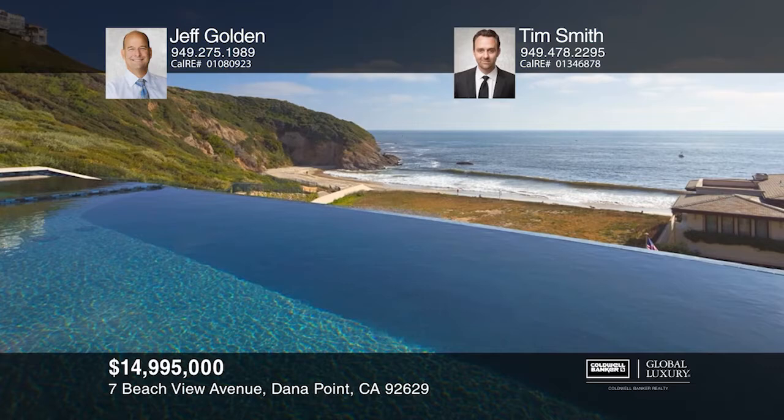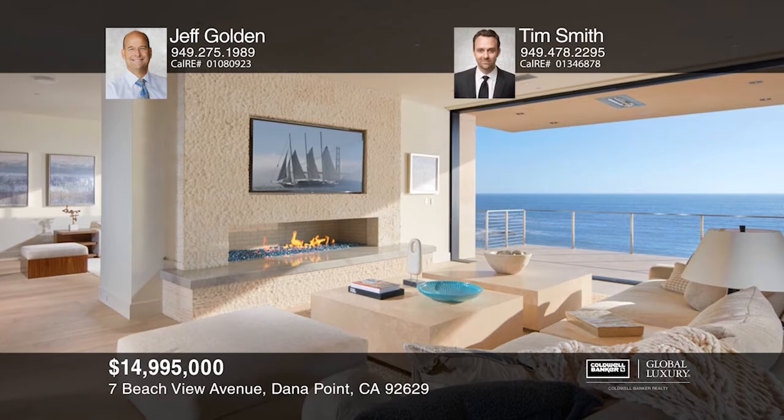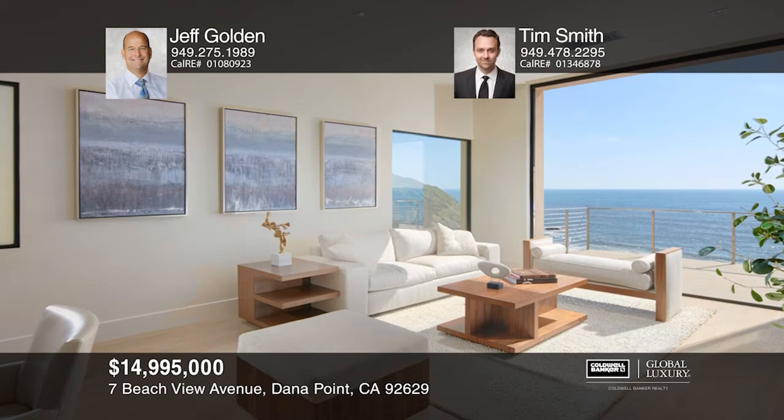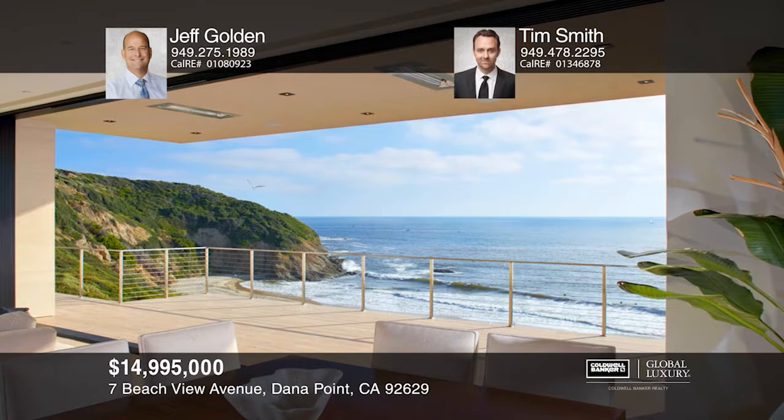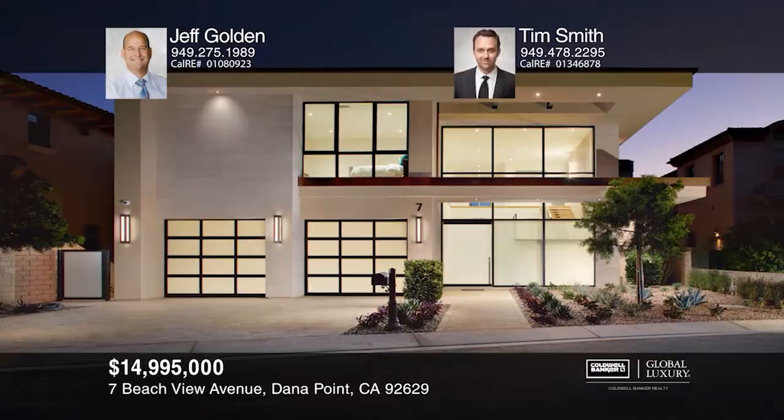Take in the sandy beach and whitewater ocean views of the Strand at Headlands, one of the most desirable beachfront communities in Southern California. This custom home was constructed by master builder Richard Doan and designed by noted architect Mark Radford. Live the ultimate California lifestyle in this five-bedroom, five-and-one-half bath masterpiece where stunning design, high-end features, and dramatic ocean views meet. An elegant and relaxed atmosphere defines this home with an open floor plan that allows for ocean and beach views from every principal room. Come see it in person with Jeff Golden and Tim Smith.